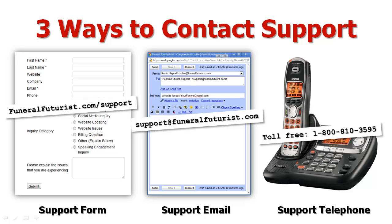The third option is our telephone support. We have a 24-hour toll-free number, 1-800-810-3595. At the end of the message, just leave a detailed message of what the issues are. That will come into our administration and support email, but it does take a little bit longer. Looking at these three options, the more urgent your issue, the more I would highly recommend using the support form on the website at FuneralFutures.com/support.